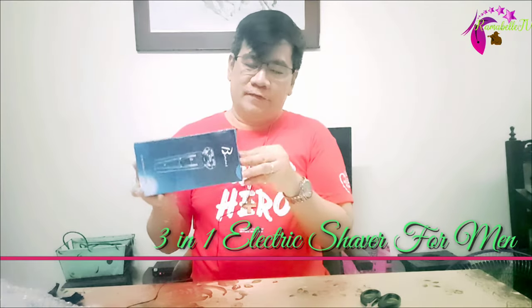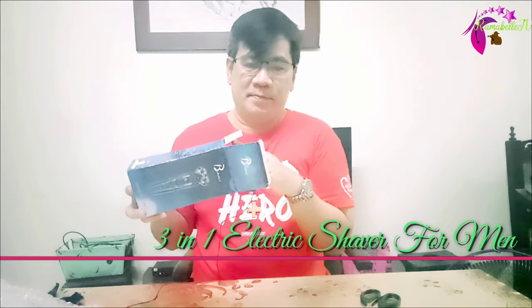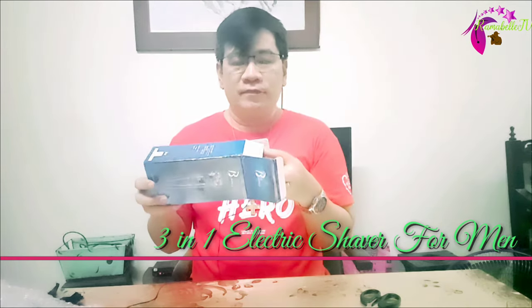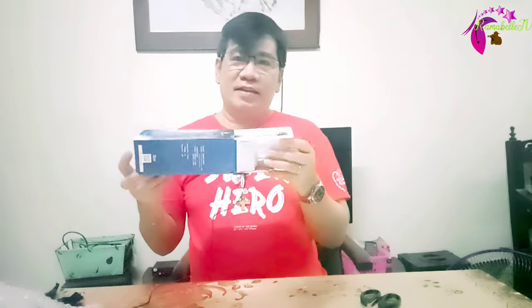I bought this from Lazada last March 5, 2022 and this is sold by Venice or Vinous Appliances Store. It is worth 337.66 pesos.